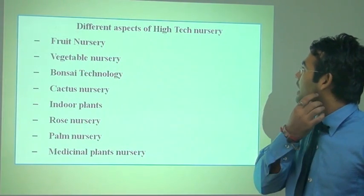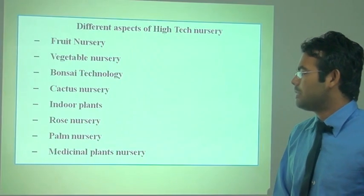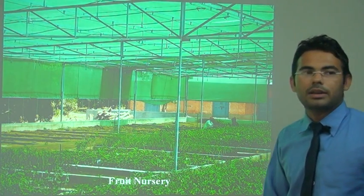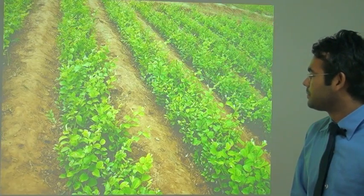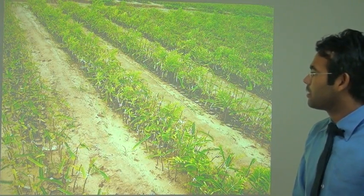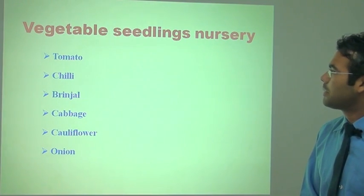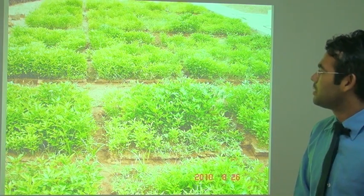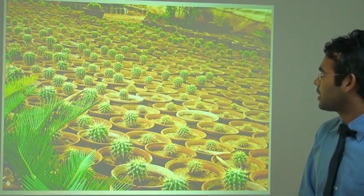The different aspects of the high-tech nursery include: fruit nursery, vegetable nursery, bonsai technology, cactus nursery, indoor plants, rose nursery, palm nursery, and medicinal and plantation plant nursery. In the fruit plant nursery, cuttings of different fruit crops like ber and pomegranate are first germinated in the nursery and then transplanted into the field. The vegetable seedling nursery includes tomato, chili, brinjal, cabbage, cauliflower, and onion. The cactus nursery features different types of cactus in potted pots.